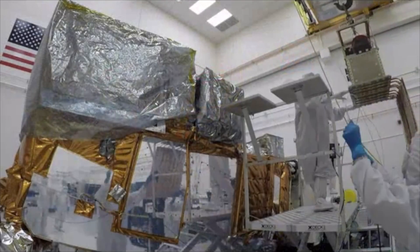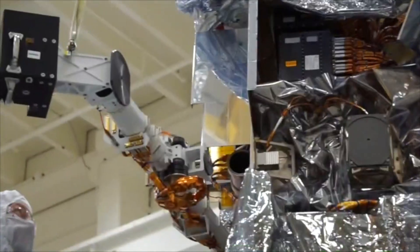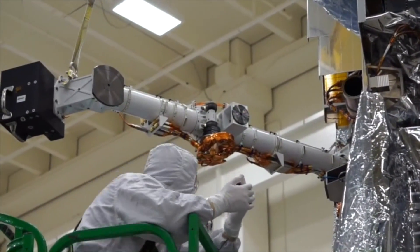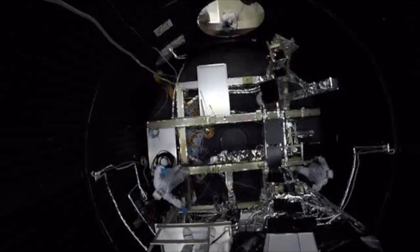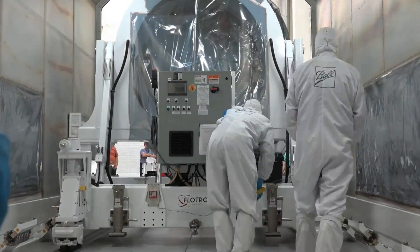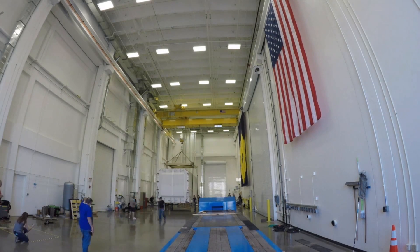Before these instruments can be utilized, JPSS-1 had to be designed, built, and now sent to space. Taking JPSS-1 from its initial concept to launch was a highly coordinated, collaborative effort. NOAA and its partners at NASA, Ball Aerospace, United Launch Alliance, The Harris Corporation, Northrop Grumman, and Raytheon have worked tirelessly on JPSS-1's construction and launch. This time-lapse video shows the intricate process of preparing the satellite for its 1,200-mile journey from its cargo bay at Ball Aerospace in Boulder, Colorado, to California's Vandenberg Air Force Base, where it will leave the planet.